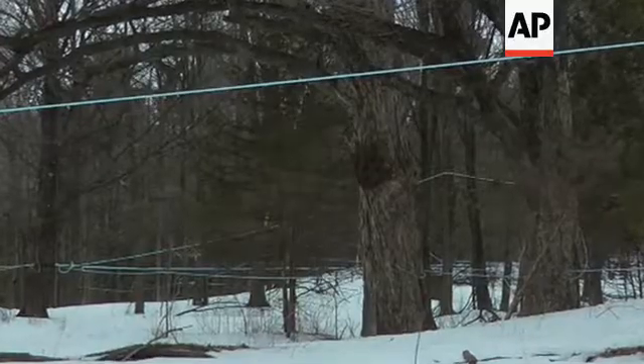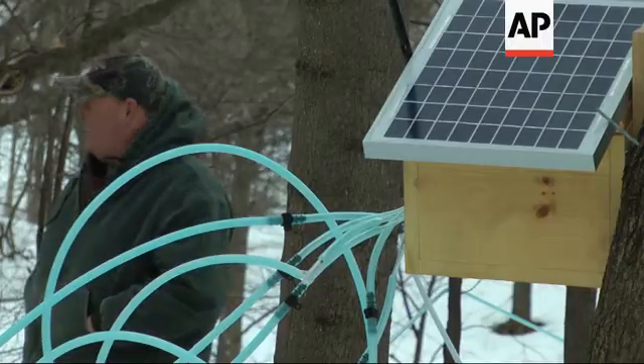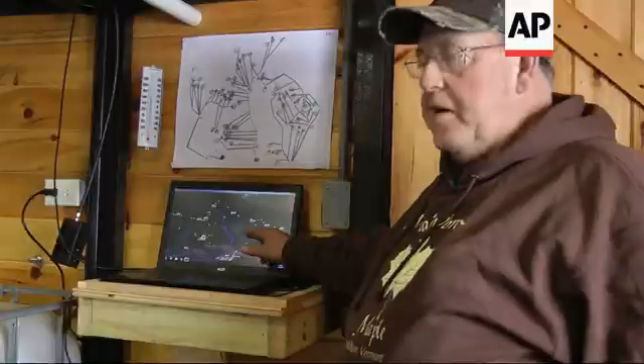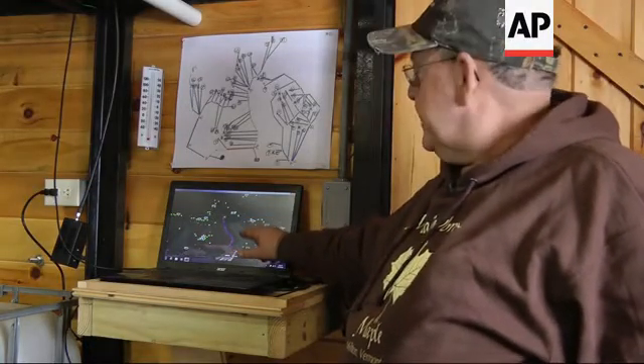But those lines can leak, and finding them can be time consuming. We have 72 main lines in this woods — you'd have to walk until you found the leak. This season, Donnie Richards is trying something new: a wireless monitoring system called TapTrack. This line number five is showing red, so that means I have a leak.